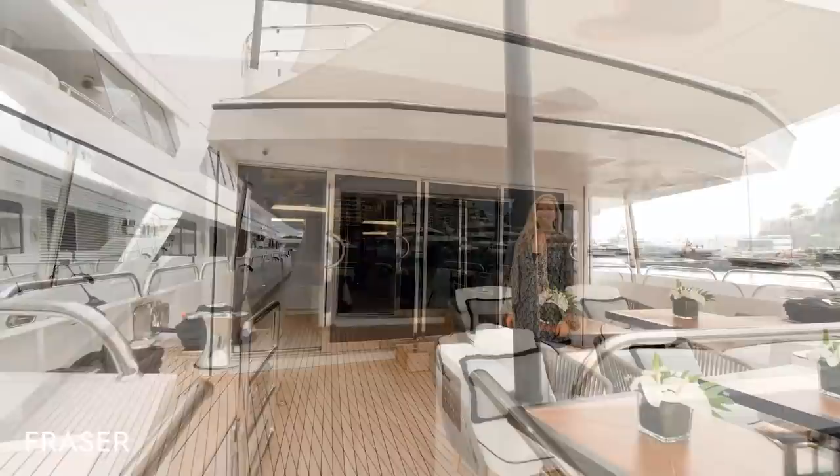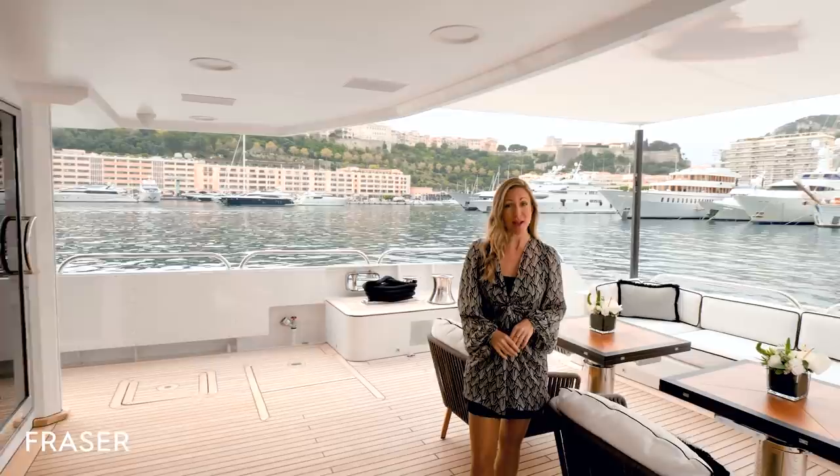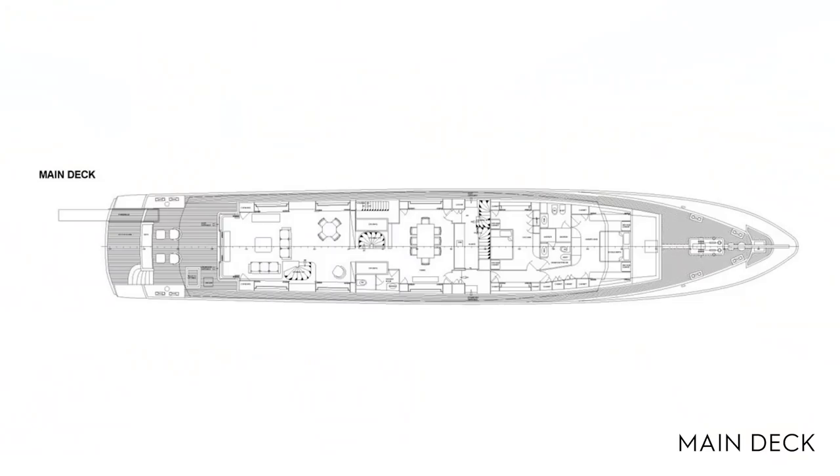Beyond her flagship and Bannenberg heritage, what makes Dojo even more remarkable are her two latest refits, especially when you understand the sheer depth and breadth of them, with much of the work actually taking place under the surface. This was not just a skin-deep refit — it was more of a rebuild.